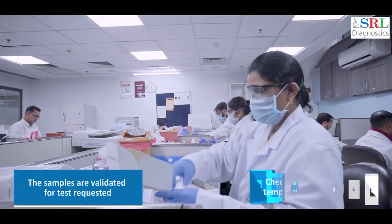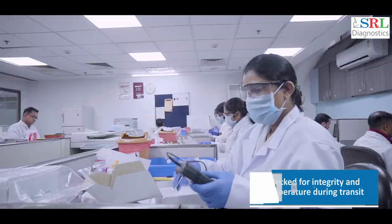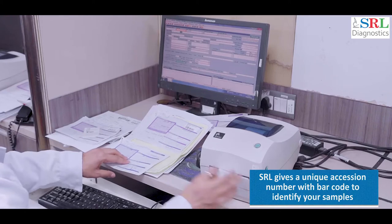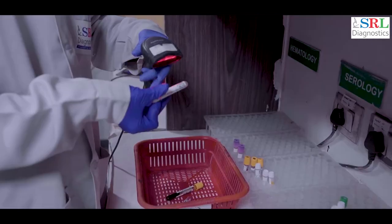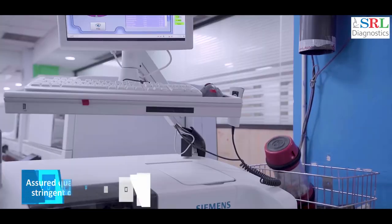The samples are validated for the test requested, checked for integrity and temperature during transit. Post validation, they are given a unique accession number with a barcode to avoid pre-analytical errors. The samples are then sent to the relevant departments for testing.